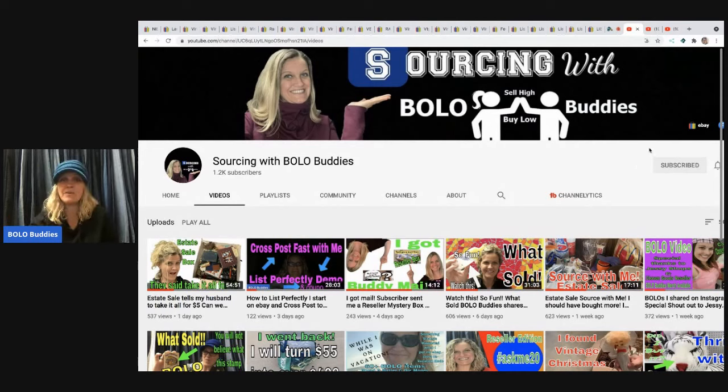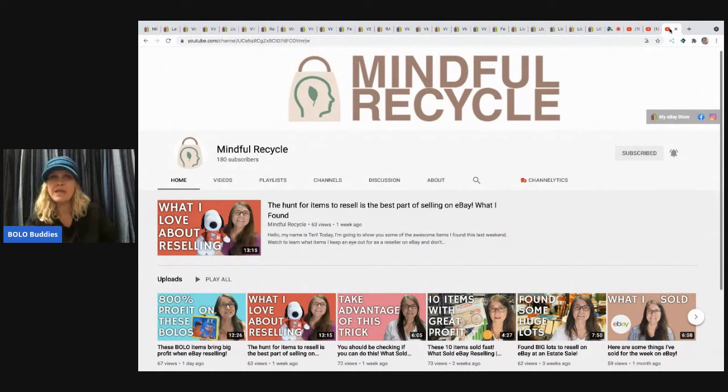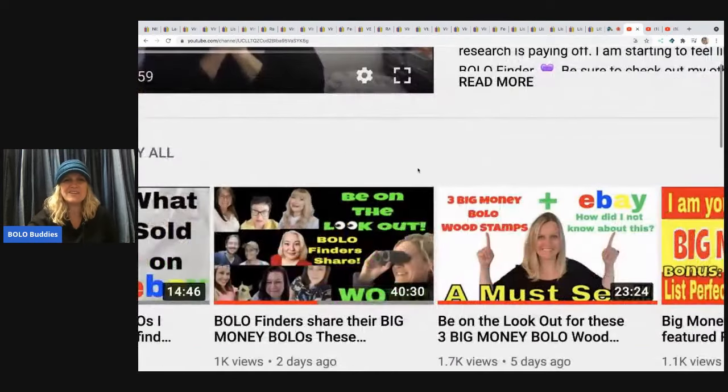I do have memberships on my main channel. I want to do a shoutout to Mindful Recycle — she is awesome. She doesn't have enough subs; she is a bolo finder with a similar style to mine. She's at 180 subscribers and her recent video is titled '800,000 percent profit on these bolos.' Definitely go check that out and tell her in the comments that Bolo Buddies sent you.